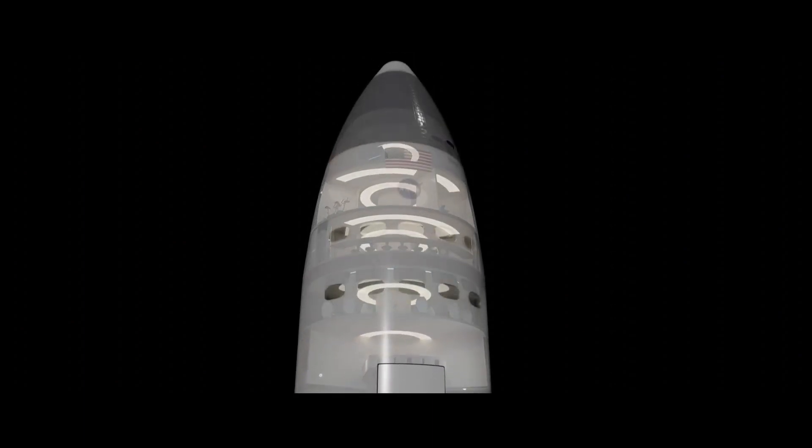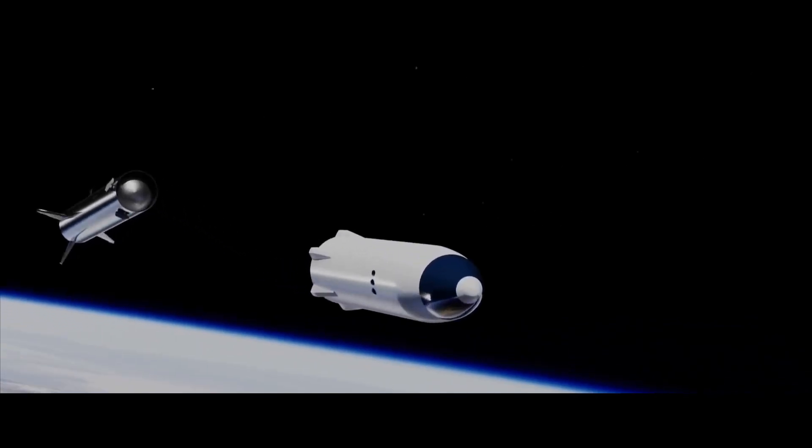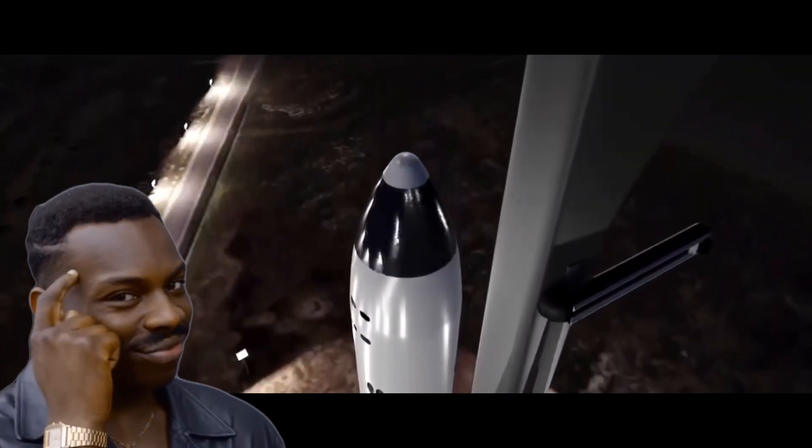Now we're going to take a look at the Lunar Starship, discuss its design as well as its features, and find out what SpaceX needs in order to successfully complete the mission. We provide the most important information in a few minutes.